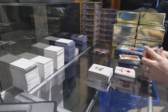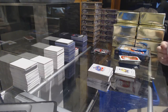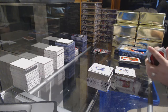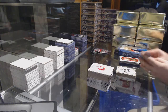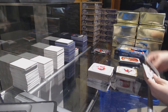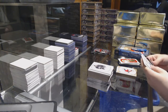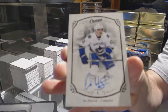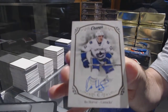A champs rookie for the Nashville Predators. Patrick Hornqvist for the Pittsburgh Penguins. Gold base of Andrew Shaw for the Chicago Blackhawks. Calgary Flames Traditions of Johnny Gaudreau. And a base autograph, Bo Horvat for the Vancouver Canucks. Base auto, Vancouver.